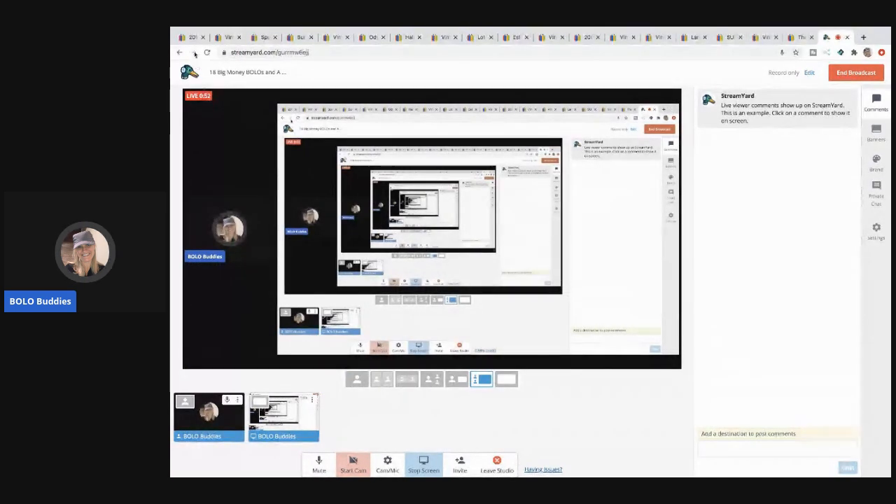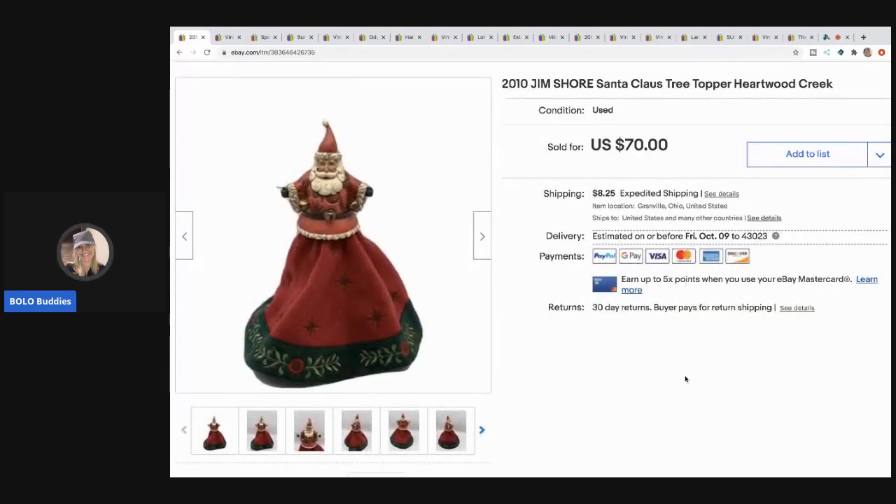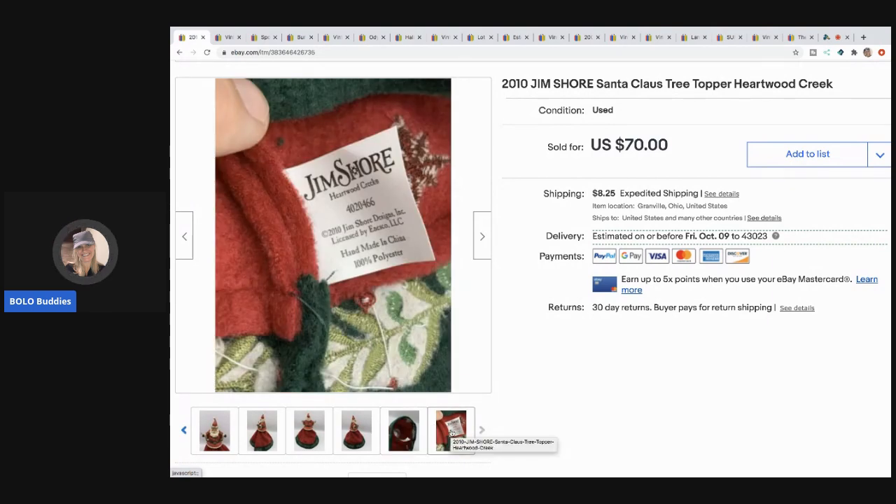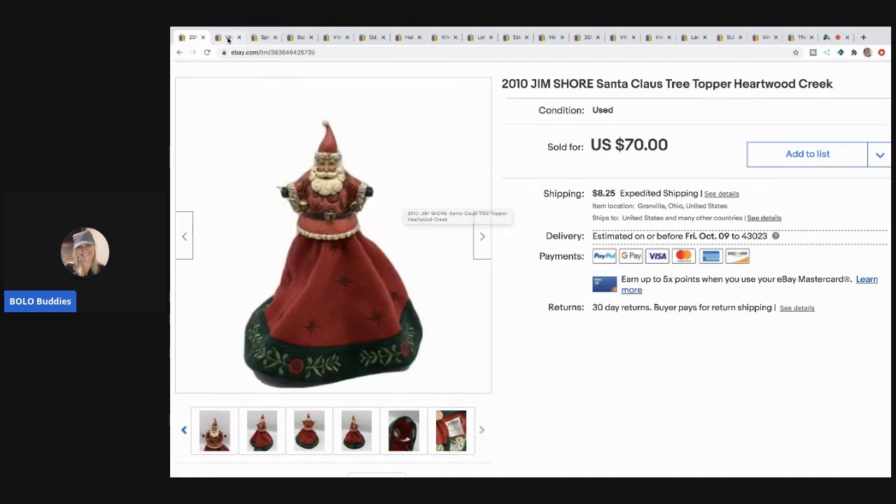The first big money bolo item came out of a thrift store mystery box. Most of the items I pulled out were duds — it was a huge furniture box full of other boxes. But I sold this gym short Santa tree topper for $70. When I was going through those boxes I was worried, then I looked this up and was super excited. It sold super fast. They must not have made many of these because it's highly sought after.